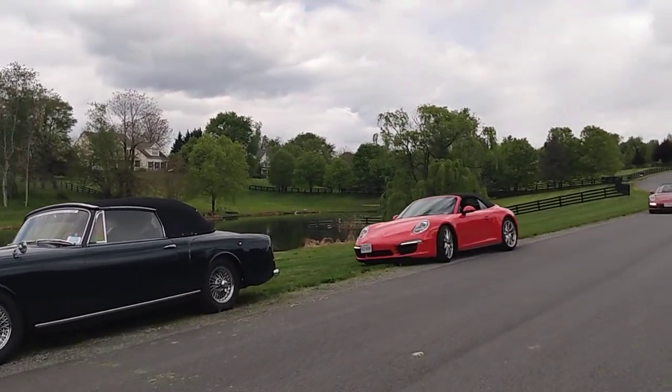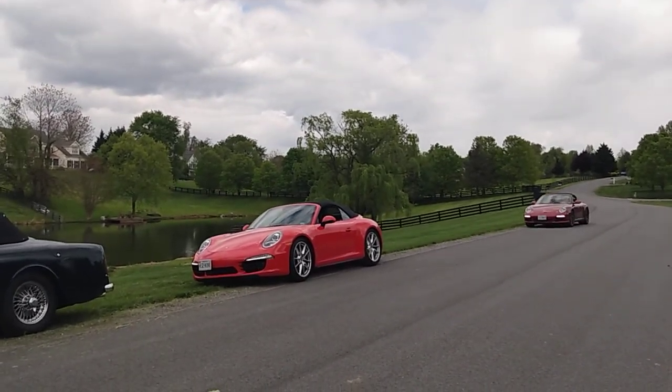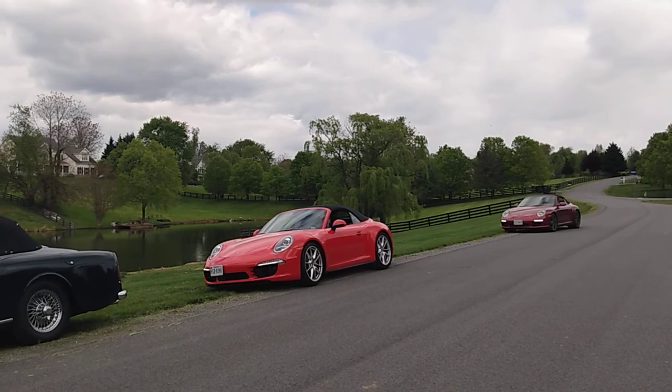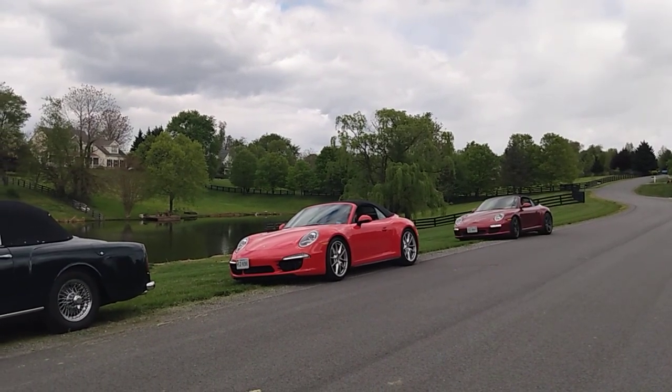Is that a 991? I think it's two 991s. Can't tell. Maybe that's a 991 — well, too big for a 997.